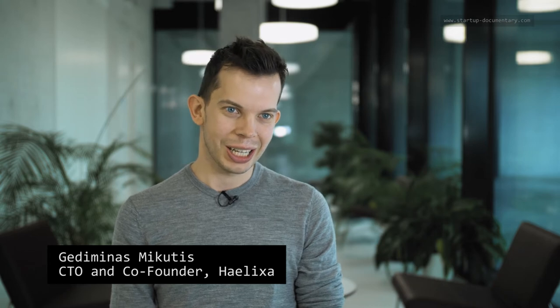My name is Gadevinas Mikutas. I'm the Chief Technology Officer and Co-Founder of HEDEXA. By training, I'm a chemist. I came to ETH to study chemical engineering, and then I met Michela, and we decided to move the research that we were doing further and co-founded HEDEXA.